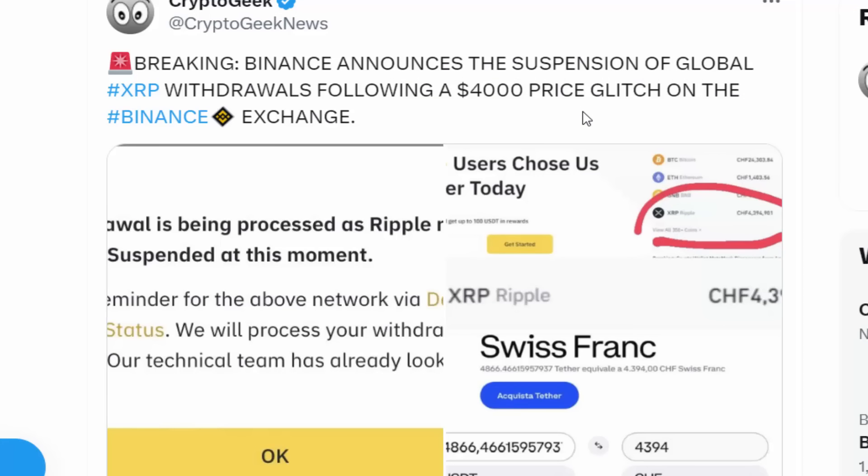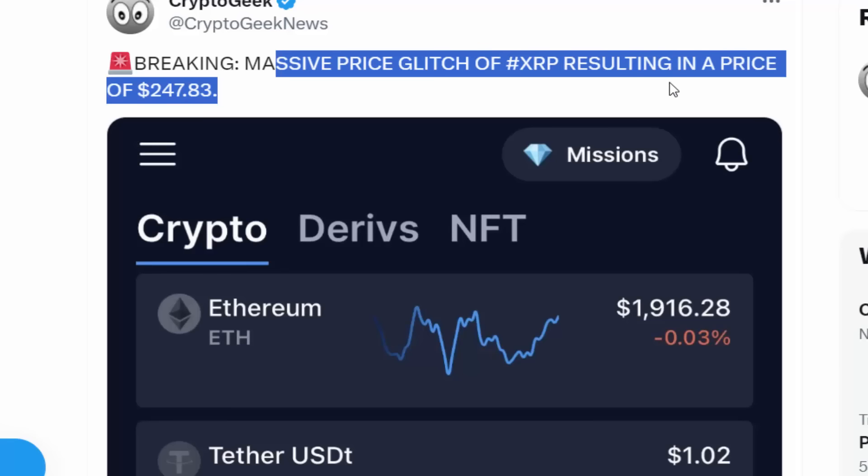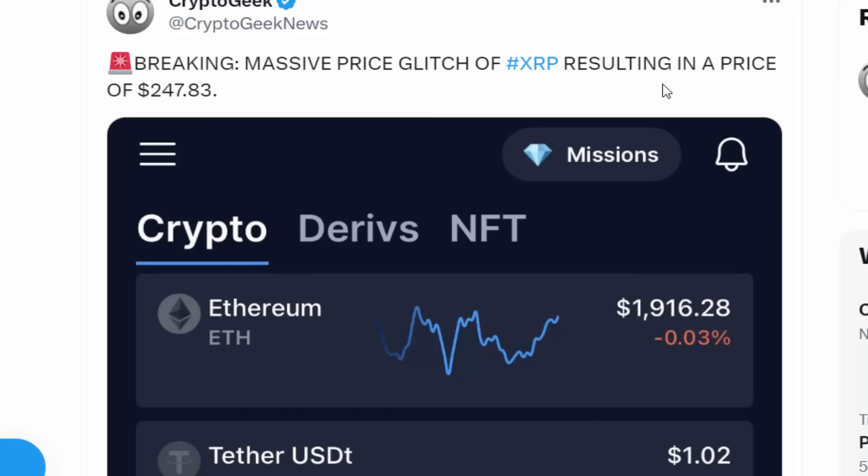Back to the main discussion: as more institutions begin utilizing XRP, we're seeing a massive shift in how federal reserves, governments, and institutions are looking at XRP. Massive demand is increasing for XRP to the point where the price occasionally spikes to levels that exchanges don't like — Binance was not happy when XRP glitched to $4,000 and people sold, which is why they suspended XRP withdrawals.